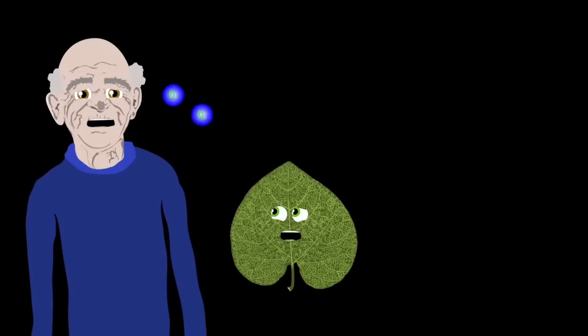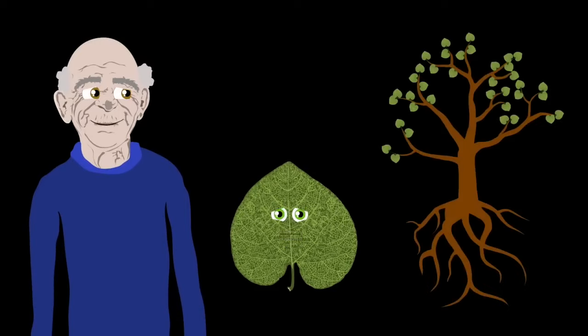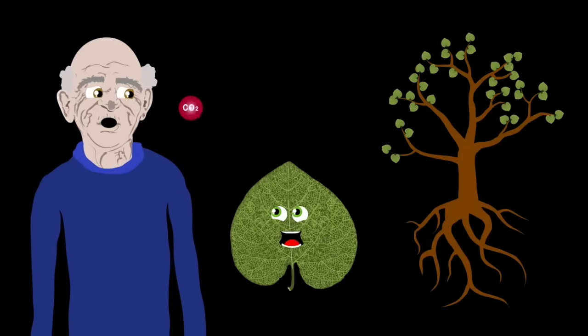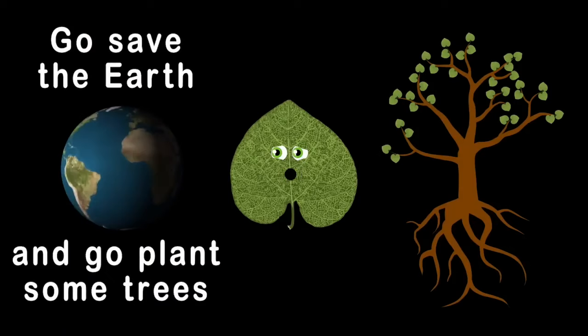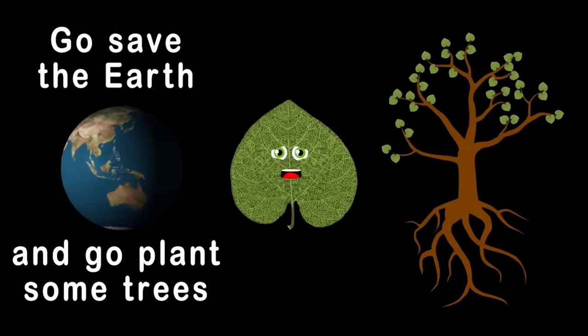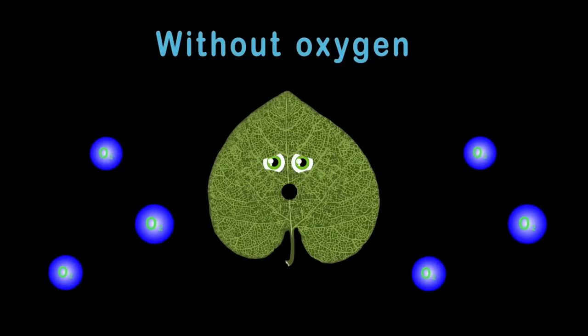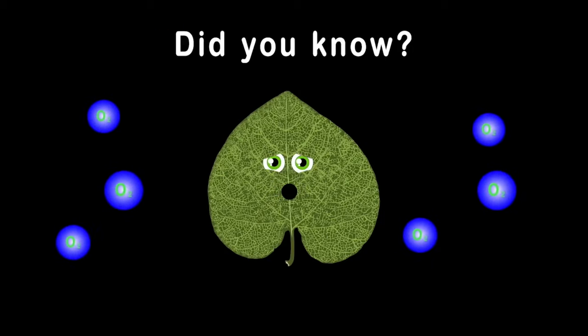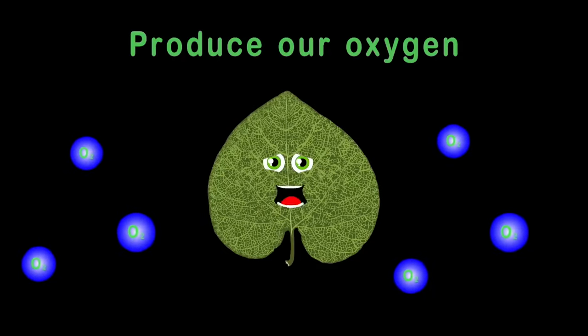So the next time you take a deep breath of oxygen, remember the plants created the world you're able to live in. And when you exhale, all that carbon dioxide, you're helping to fuel a plant to live and also to survive. Now go save the earth and go plant some trees, so we can clean up the air and make oxygen to breathe. Did you know, without oxygen, you wouldn't survive? And did you know that all of the trees produce our oxygen — it's expelled from their leaves?